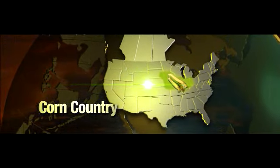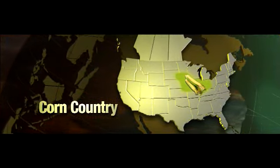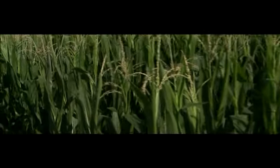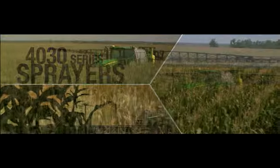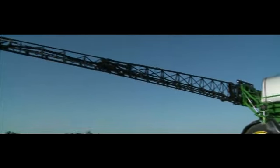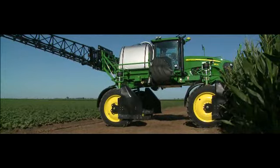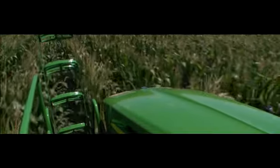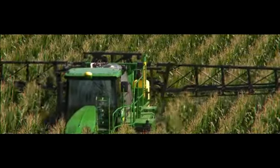An interesting thing recently happened in corn country. Producers discovered that fungicide over tasseled corn will boost yields 8 to 12 bushels per acre. Our 4030-series sprayers just became high-clearance fungicide applicators for tasseled corn. A high-clearance kit raises the sprayer 16 inches to create a solution you're going to love, because it does more than boost yield — it boosts profit by getting more value from a machine you already own.